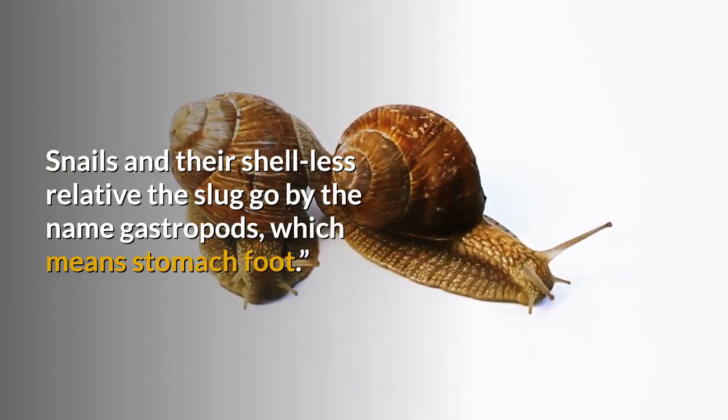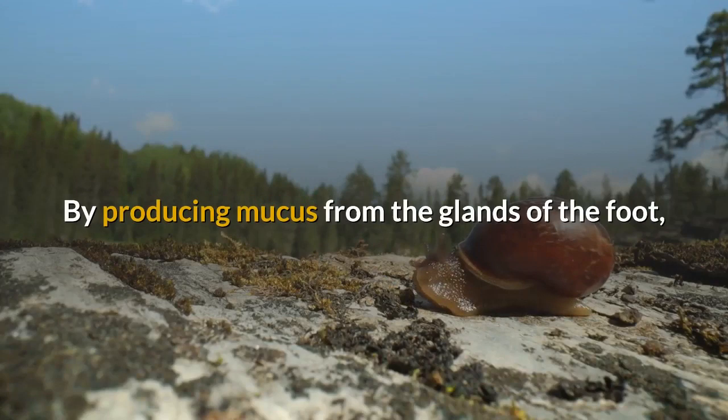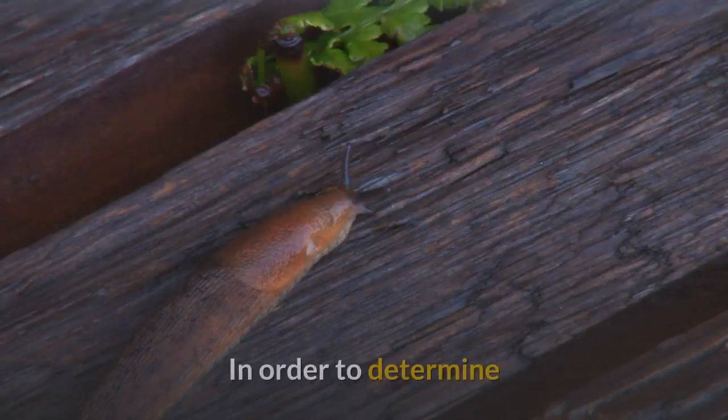Snails and their shell-less relative the slug go by the name gastropods, which means stomach foot. The body and organs of the snail are situated above the foot of the animal, with the stomach just above it. By producing mucus from the glands of the foot, the snail can move by sliding along the slimy mucus surface.